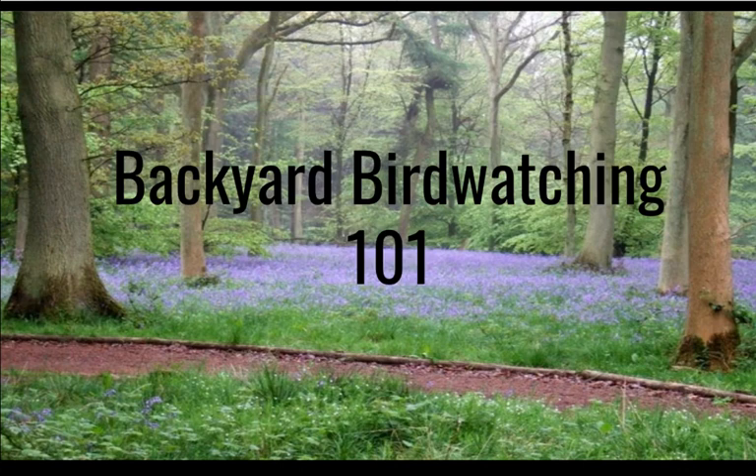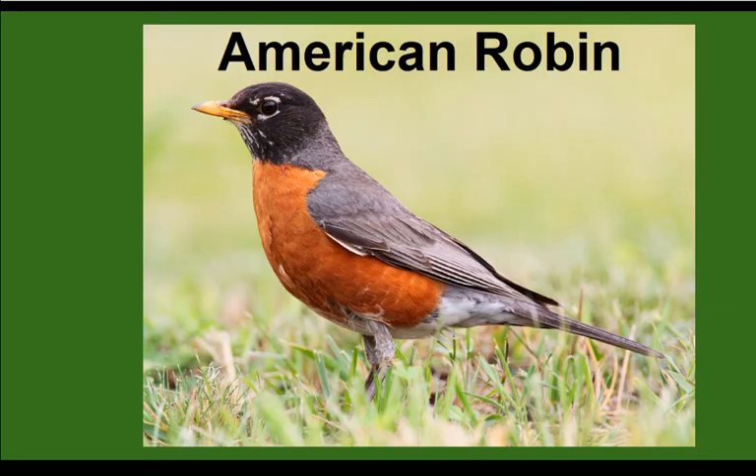Welcome to Backyard Birds 101 with me, Jen, from the dairy public library. I'm going to take you through a couple of species of birds that you'll probably be able to see even from your window without going outside, or if you have a bird feeder you might have a bunch of them coming to your feeder or in your lawn and backyard area. If you can't see them, you'll probably still be able to hear them. I'll show you what they both look like and sound like, as they're coming into the breeding season and getting really vocal and active.